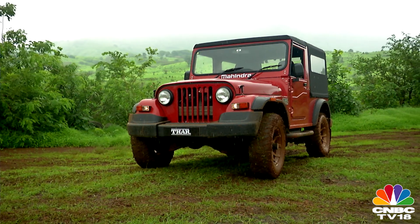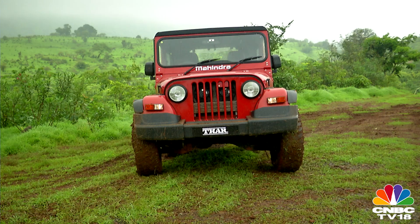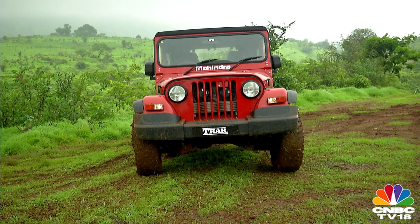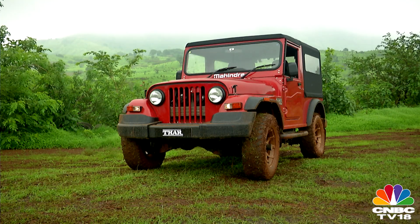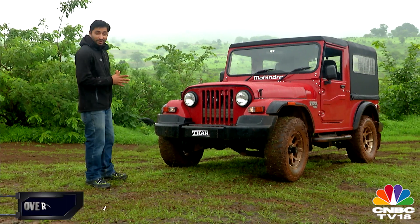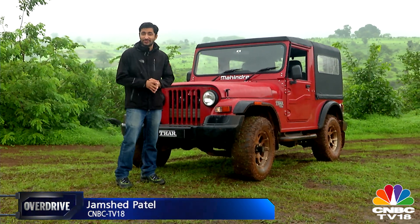Are we going to take Mahindra's word for it? Not really, because we've come to Mahindra's off-road test facility in Igatpuri to find out if the new Thar really is that good. A clean Thar really wouldn't look its part, would it? But don't worry, we've worked it enough to get it mucky and dirty — now it looks like a real Thar.